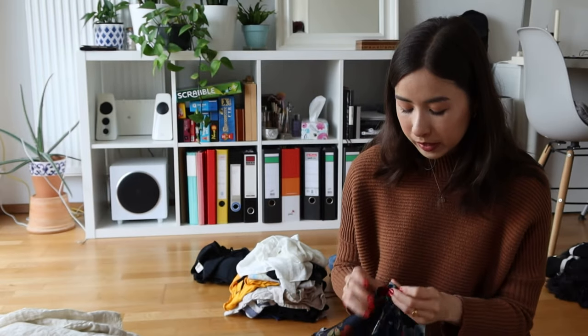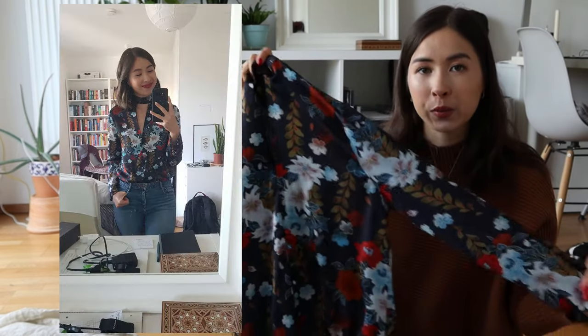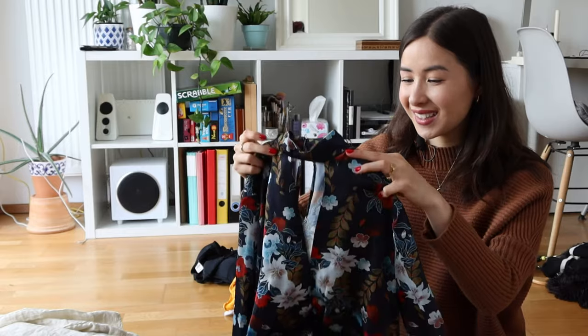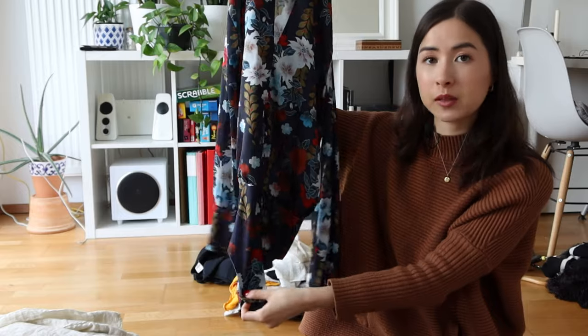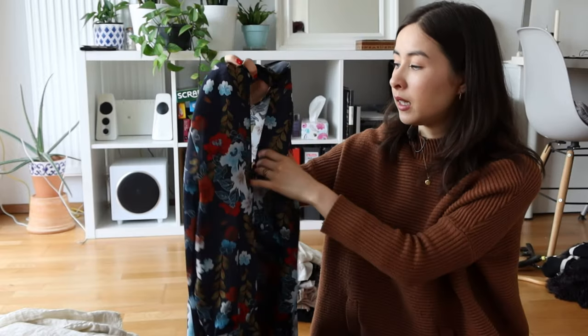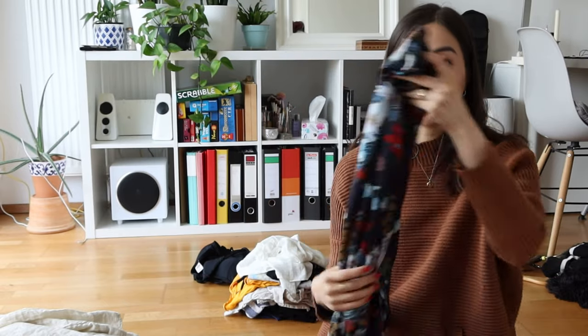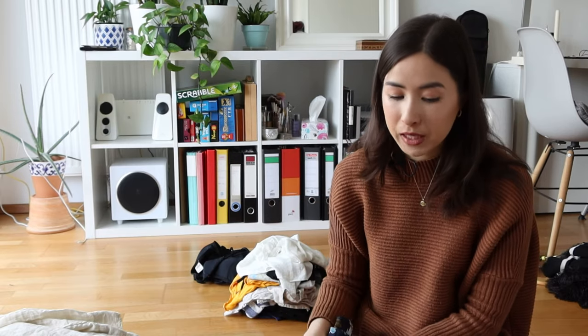Last in the blouse pile is one I've had four or five years and keep debating whether to keep. I've tended toward the donate or sell pile, but every time I wear it people compliment me. It's a bodysuit-blouse hybrid that connects at the bottom to look nicely tucked in, with a high neck and a pretty big cut-out. I love the pattern, but I don't gravitate toward it as much, so I'm putting it on the maybe pile.